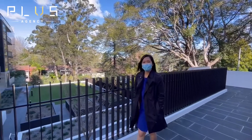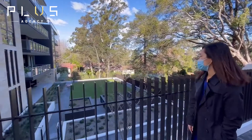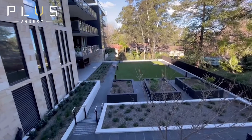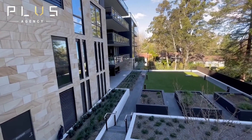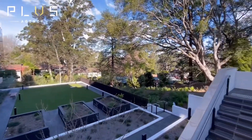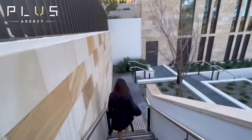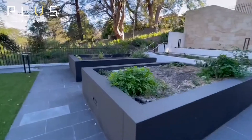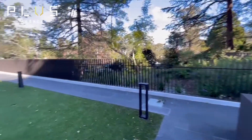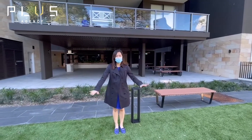The common facilities provided in this building include a barbecue area that comes with a communal herb garden. Please contact us for a private inspection of this absolutely amazing property.